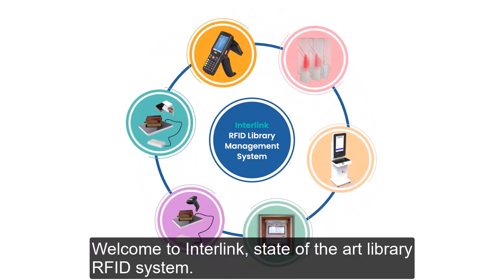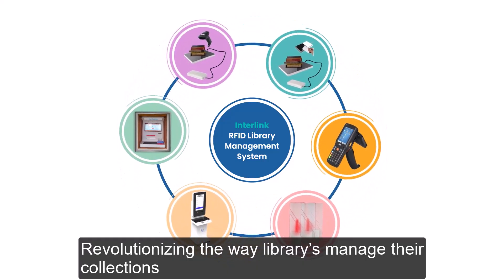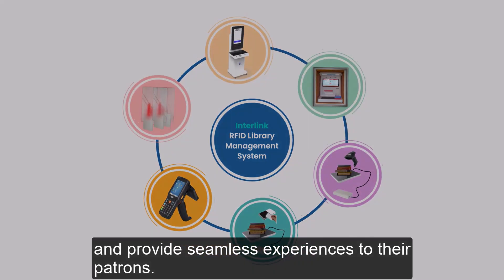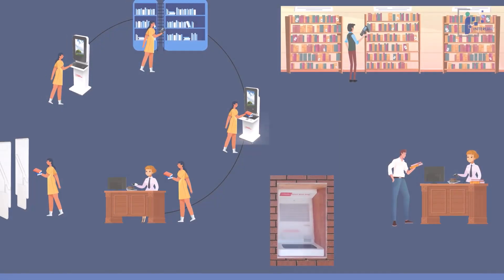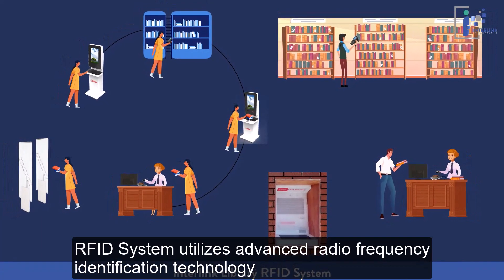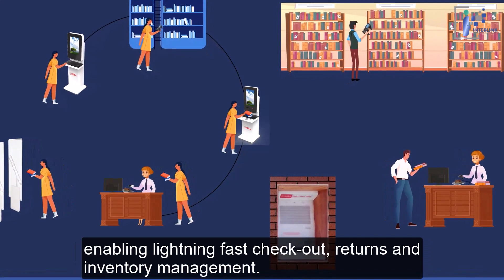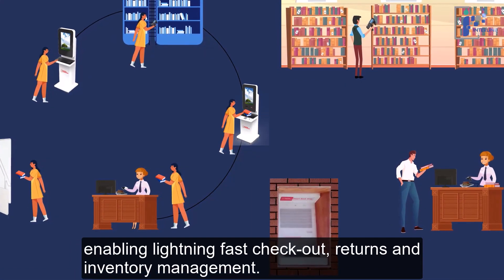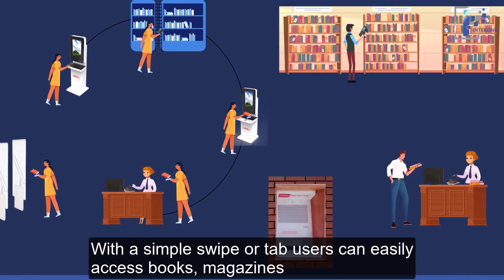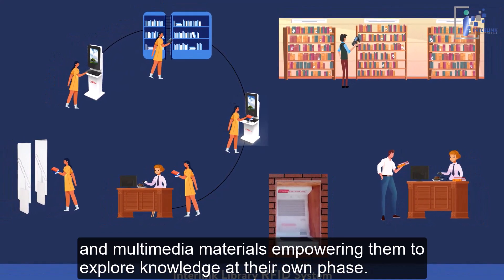Welcome to Interlink's state-of-the-art library RFID system, revolutionizing the way libraries manage their collections and provide seamless experiences to their patrons. The RFID system utilizes advanced radio frequency identification technology, enabling lightning-fast checkouts, returns, and inventory management. With a simple swipe or tap, users can easily access books, magazines, and multimedia materials, empowering them to explore knowledge at their own pace.